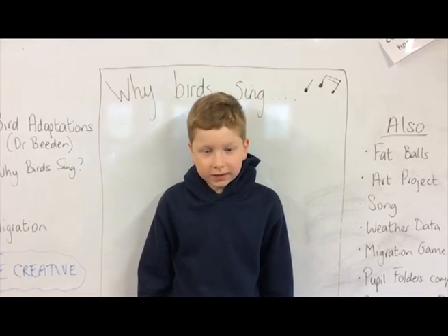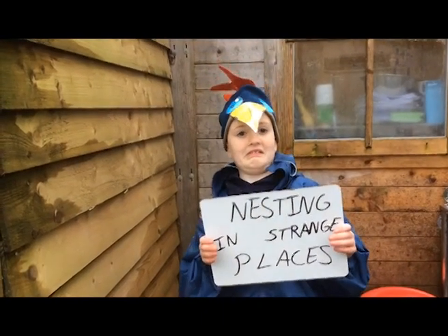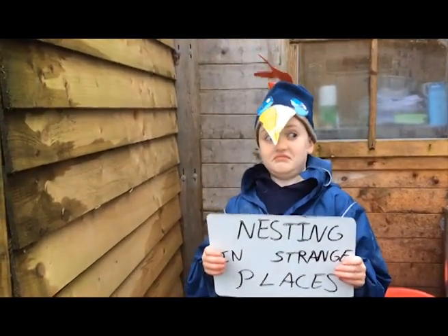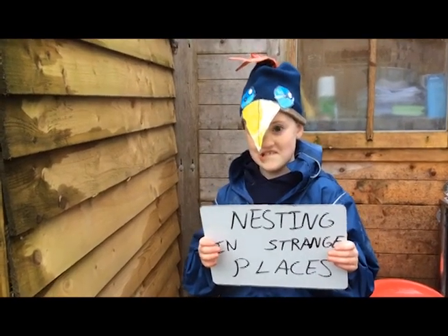Robins and wrens share a reputation for nesting in strange places — sheds, greenhouses, hanging baskets, even a pocket in washing left on the line.